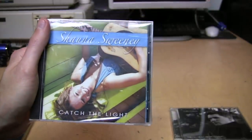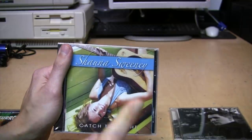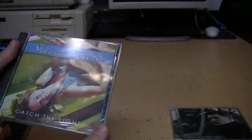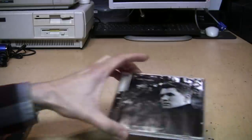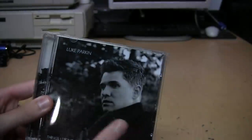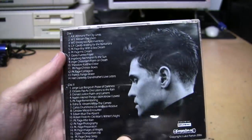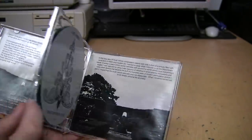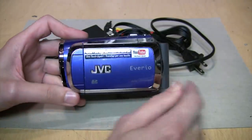I often buy CDs from artists I've never heard of just in case they turn out to be good for use in my videos, since they often don't get copyright matches. But this one will, so even though it's still sealed I looked it up and it's in the copyright system. Maybe someone will like this kind of music from Shauna Sweeney. And here is Luke Parkin's 'Things I Didn't Know I Loved' — after listening, it's something I do know I do not love, because it's two CDs of solo piano with no vocals — a little bit much for me.